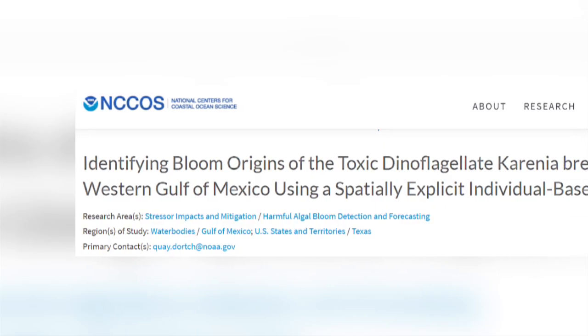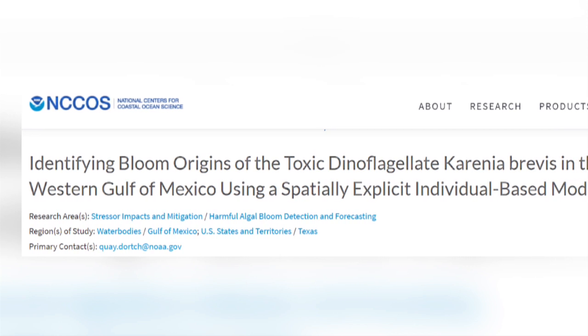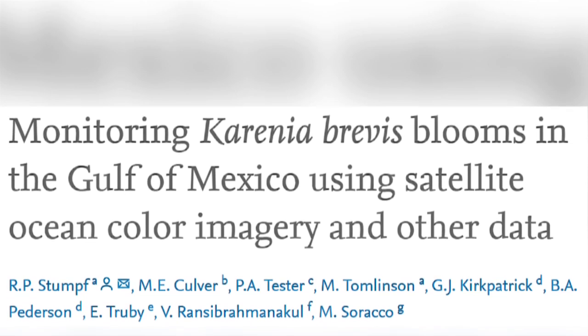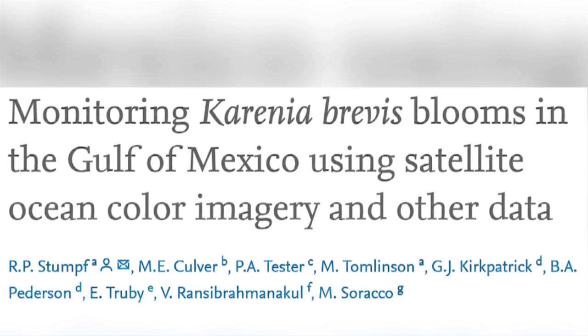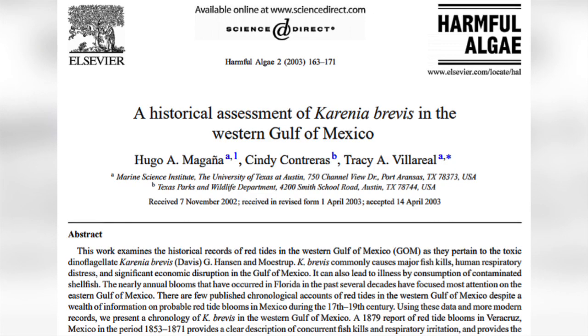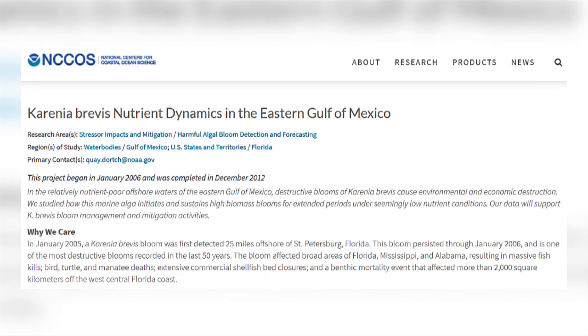Karenia brevis is always present in the Gulf of Mexico at background levels of 1,000 cells per litre or less, and blooms occur almost annually in the eastern Gulf of Mexico, most frequently in the southwest Florida waters. These blooms have been recorded as occurring before humans settled into the area, and it is believed that there is no direct link between red tides due to Karenia brevis and nutrient pollution.